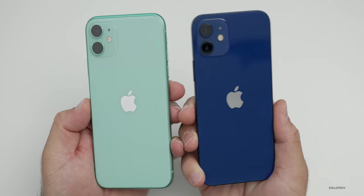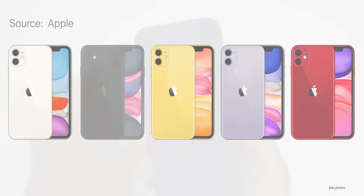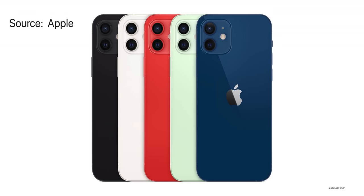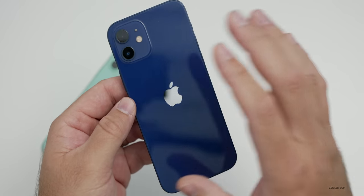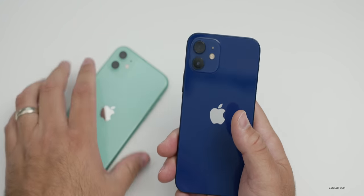When it comes to colors, the iPhone 11 comes in green — which I have here — as well as white, black, yellow, purple, and product red. There's one less color with the iPhone 12. I have the new blue color here, and it also comes in white, black, green, and product red. So we have very similar colors, although they're a little bit more deep colors with the iPhone 12, as opposed to the pastel colors of the iPhone 11.